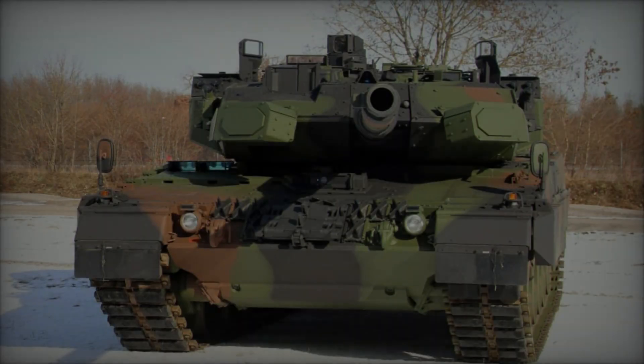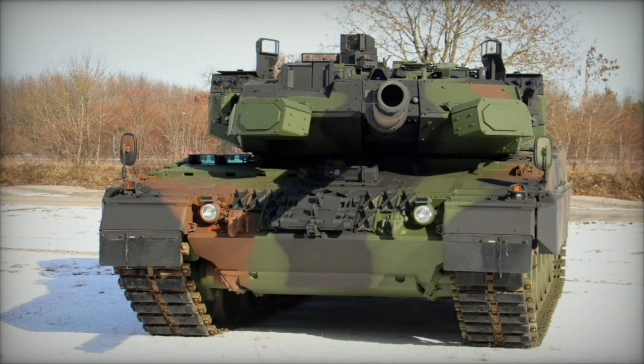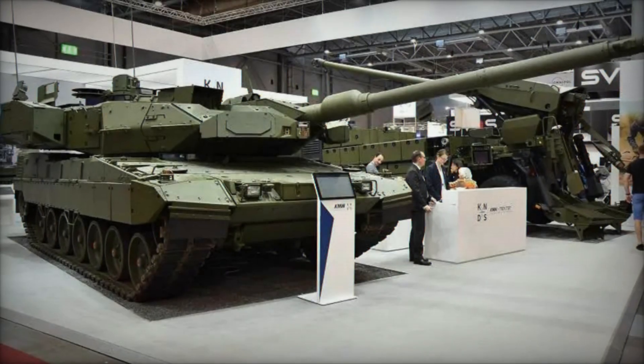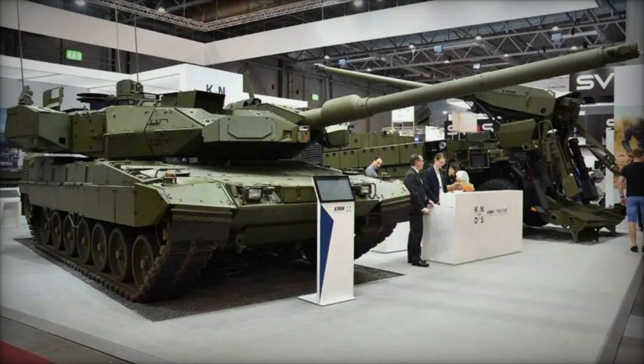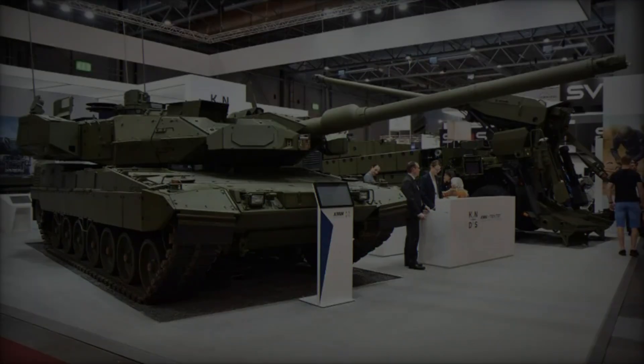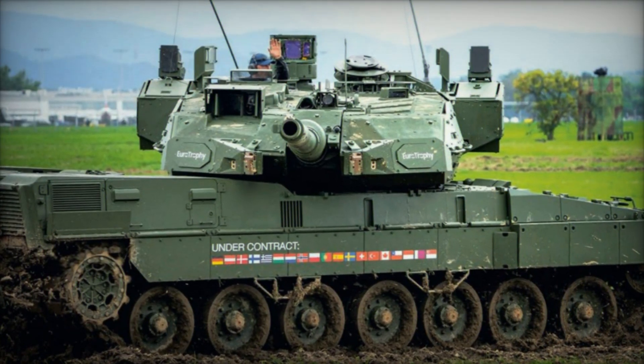The Leopard 2A8 integrates state-of-the-art optics and fire control systems to enhance battlefield awareness and targeting precision. Featuring third-generation thermal imaging for the commander and gunner, coupled with a sophisticated fire control system comprising a laser rangefinder and ballistic computer, the tank ensures accurate engagement of moving targets under diverse operational conditions.